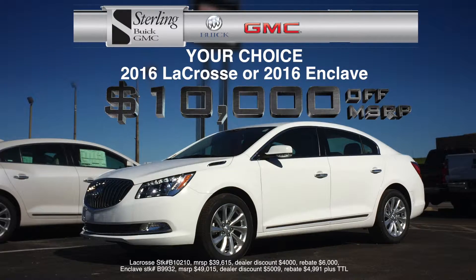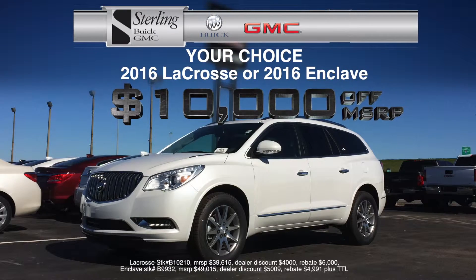Or take $10,000 off the MSRP on a new 2016 Buick LaCrosse or new 2016 Buick Enclave.